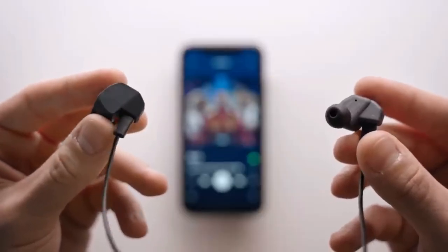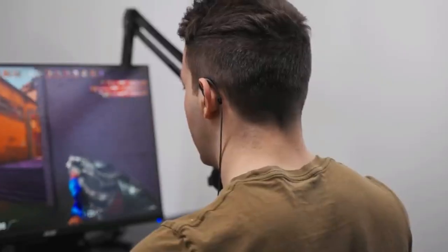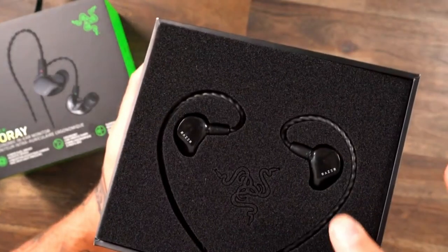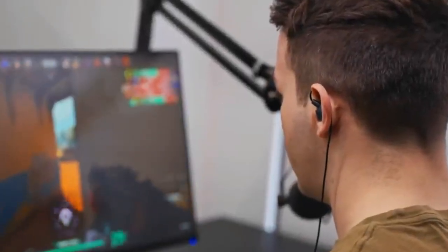Say goodbye to distractions with the -36 dB noise-blocking capability, allowing you to focus on conquering the virtual world. You can find your perfect fit with three types of ear tips and sizes. These portable and splash-resistant monitors come with a protective carry case, ensuring they're ready for action wherever you go.